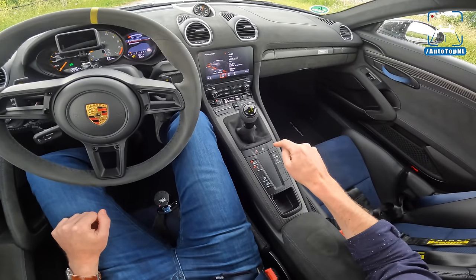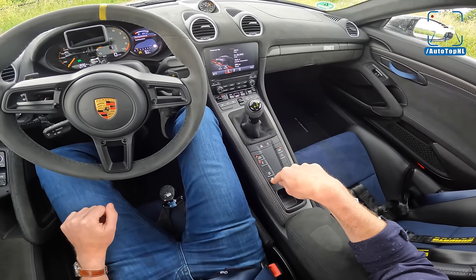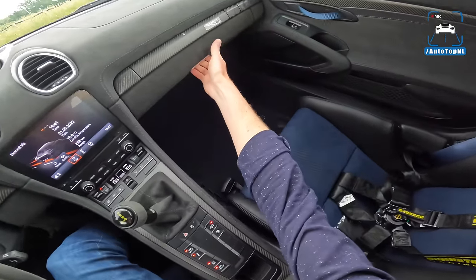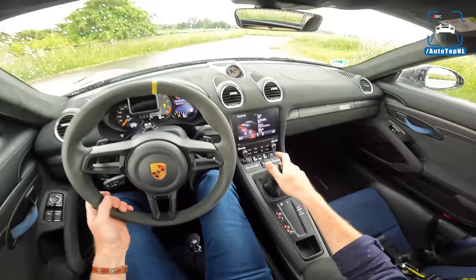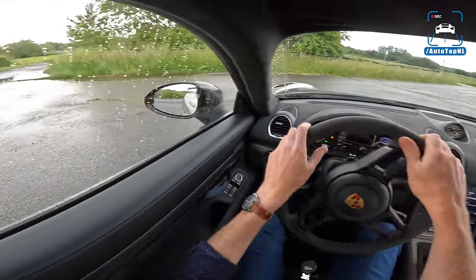Settings: PDK manual, PDK sport, exhaust valves open, traction control off. Where are my brave pills? I left them somewhere... we'll have to do without. Let's take it for a gentle drive — in the wet.